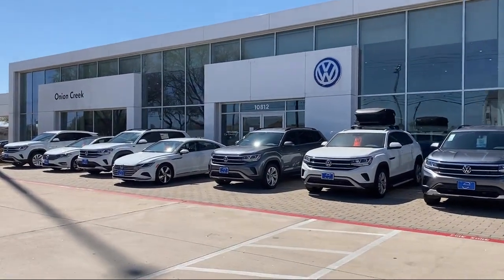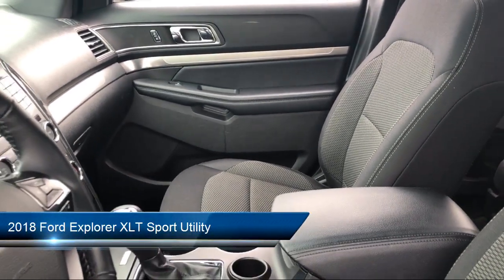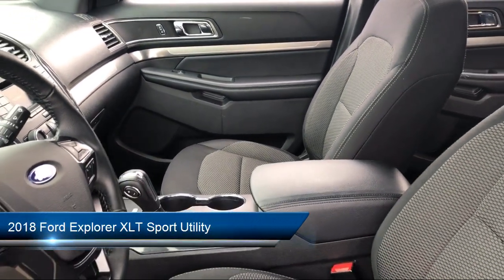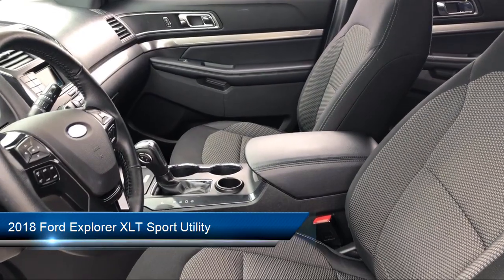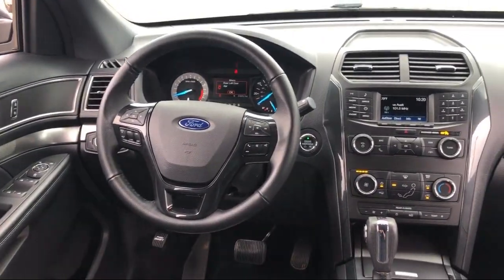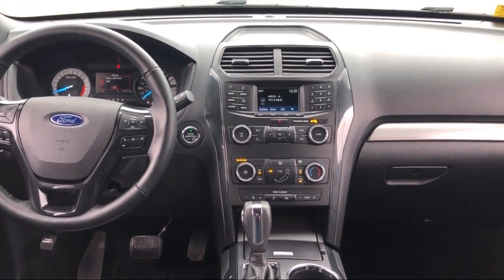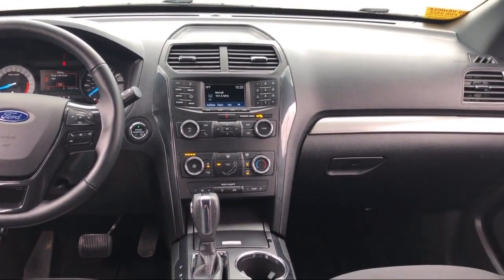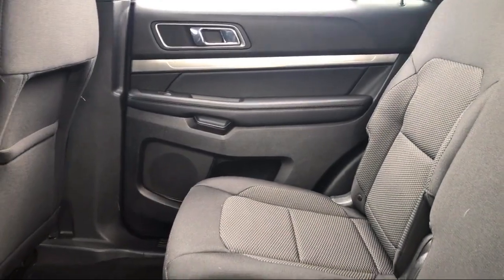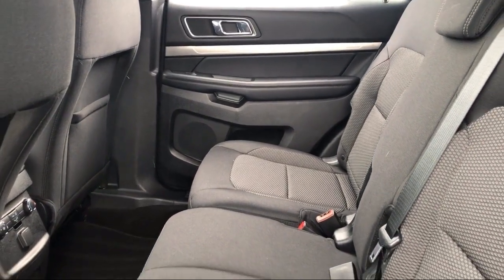Welcome to Onion Creek Volkswagen, and here's a look at another one of our great vehicles from our inventory. It comes equipped with alloy wheels, tire pressure monitoring system, roof rack, third row seating, heated door mirrors, split fold down rear seat, leather wrapped steering wheel, parking sensors, keyless entry, Sirius XM satellite radio, and has less than 55,000 miles on the odometer.